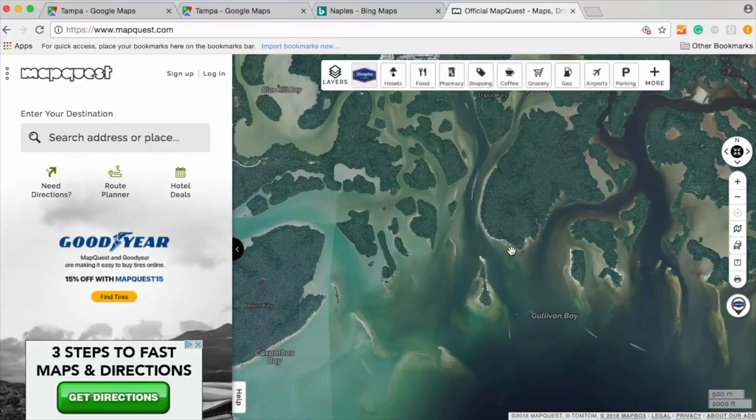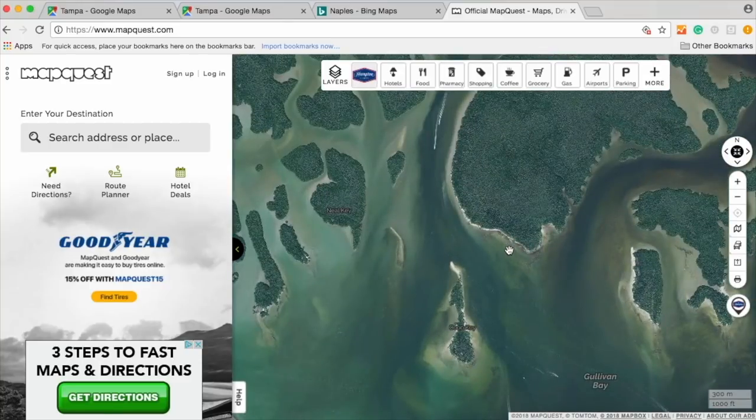If you're interested in getting better at using these online maps, we have an entire course for our Insider Fishing Club members where we show exactly how to use these maps — how to identify an oyster bar versus a sand patch, how to use these maps in areas with murky water, and tactics to get the most information possible. It'll really cover all the details we simply don't have time to cover in this video. If you're interested, check out our Insider Fishing Club — otherwise, thank you so much for your time. Hope you can get on the water soon and catch some big ones.